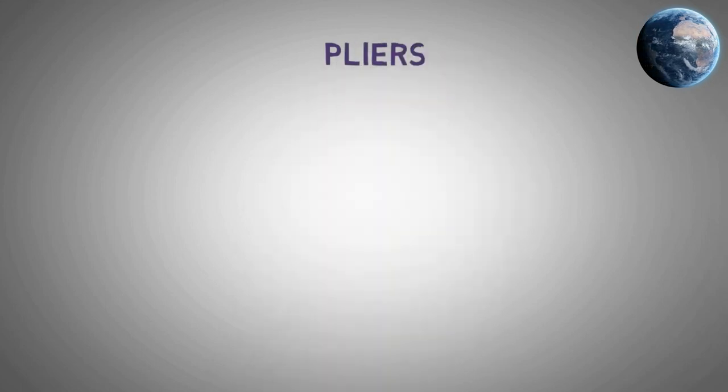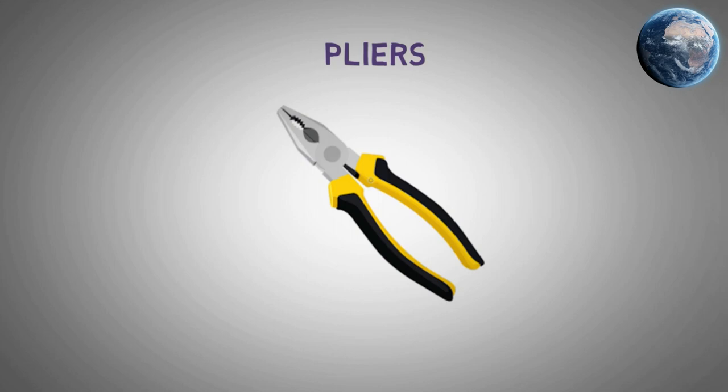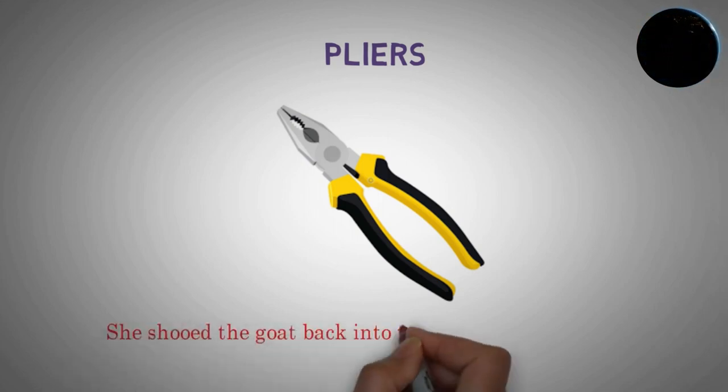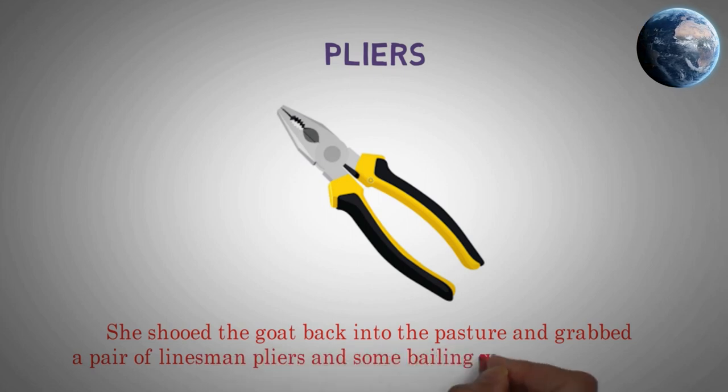Pliers. She shooed the goat back into the pasture and grabbed a pair of linesman pliers and some bailing wire from the barn.